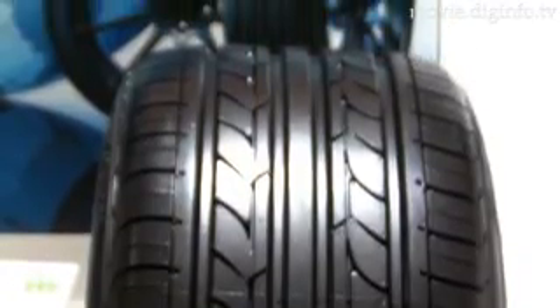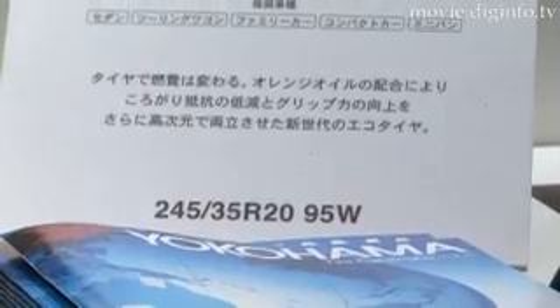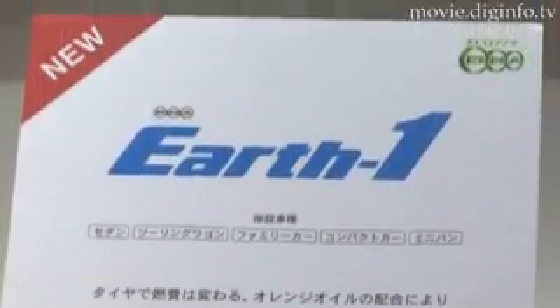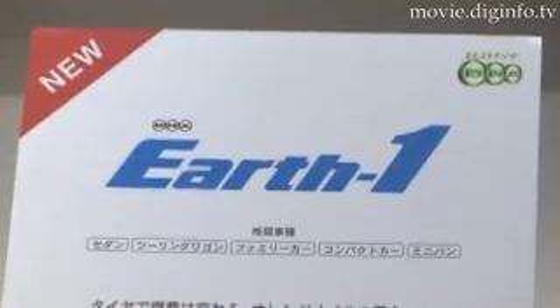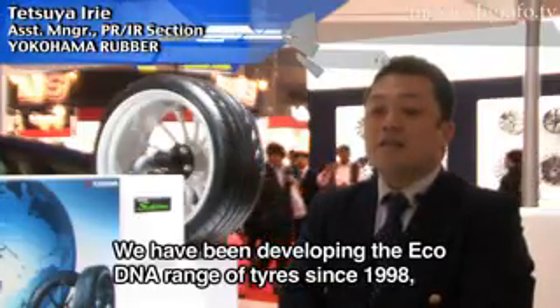The DNA Earth-1 automotive tire series will also be available for domestically manufactured sedans, mid-sized minivans, compact cars, and mini vehicles.